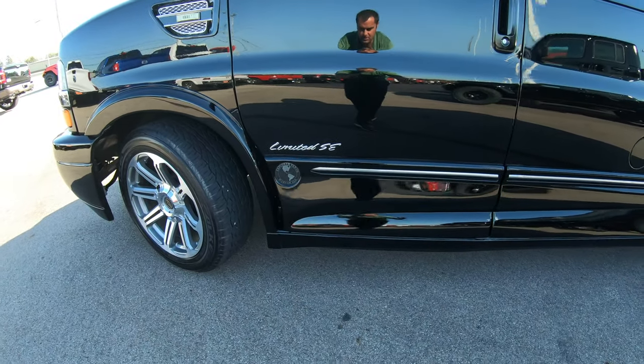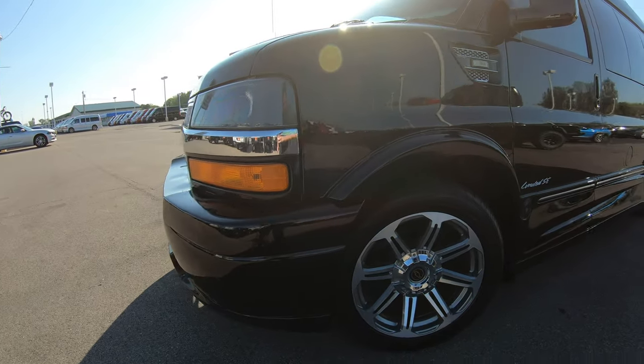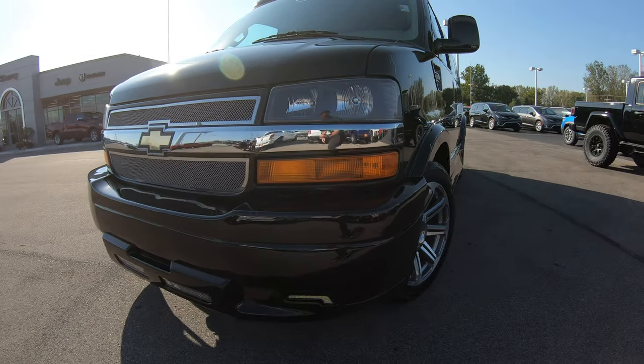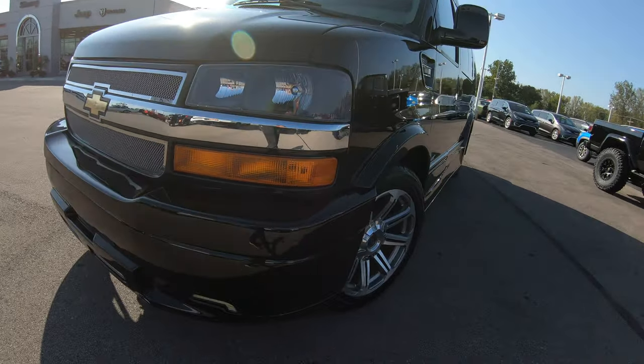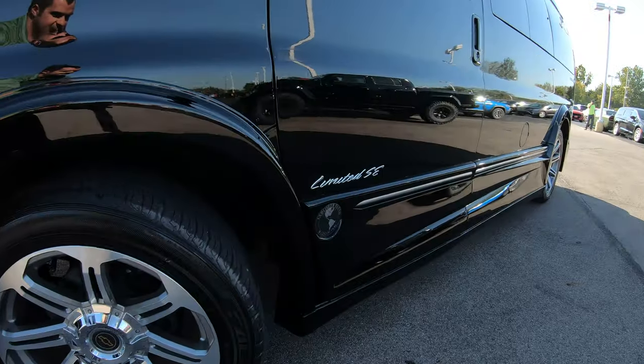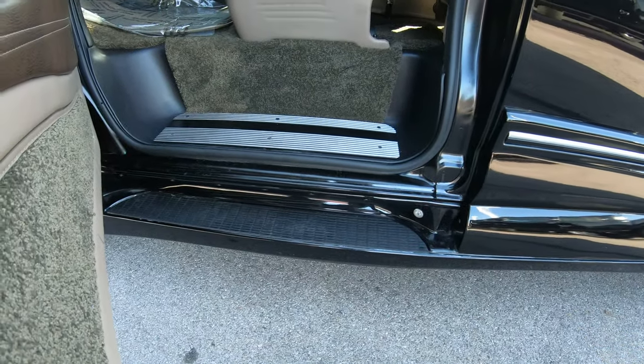This particular vehicle does have the upgraded front and rear bumper, and with that front and rear bumper you're also going to get the side skirtings along the side, which give it a nice sleek look. Right behind the skirting on the side there is a built-in step for getting in and out of the vehicle.